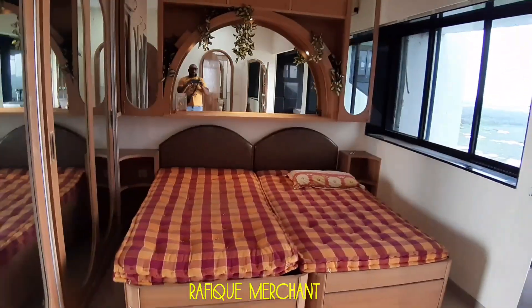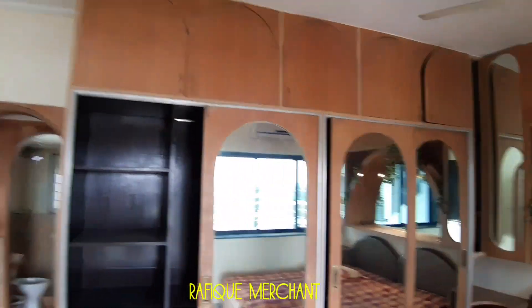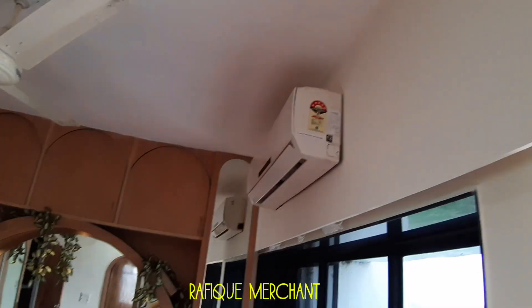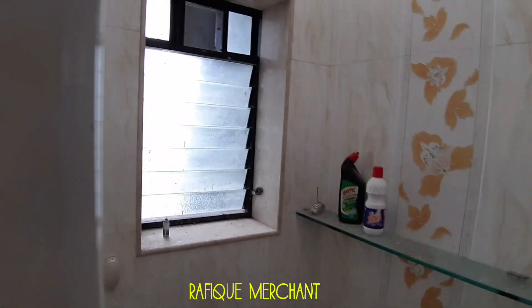Lovely two single beds and a big, monstrous wardrobe with cabinets all above. The headboard has a mirror as well, some storage there, and an air conditioner. Side table, small attached bathroom and toilet. Neat and clean bathroom and toilet with a shower cubicle — same size as the other one.